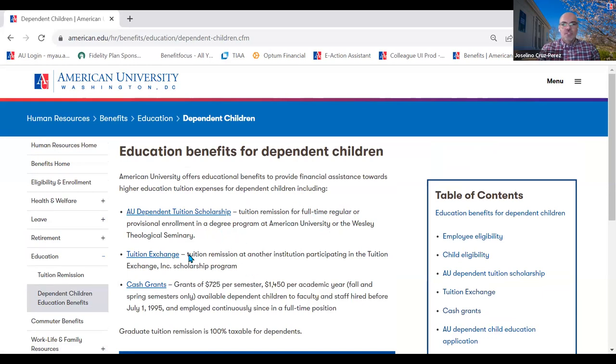There's also a tuition exchange program that provides tuition remission at other institutions participating in the exchange. Once you meet the eligibility requirements for the dependent tuition scholarship at AU and your child meets the requirement of being your tax dependent, you are pretty much guaranteed that benefit. With the tuition exchange, it is a very competitive program — after two years of service you can apply for a dependent child, but there is no guarantee you might be able to get that benefit. Whereas with the AU dependent tuition, there is that guarantee.